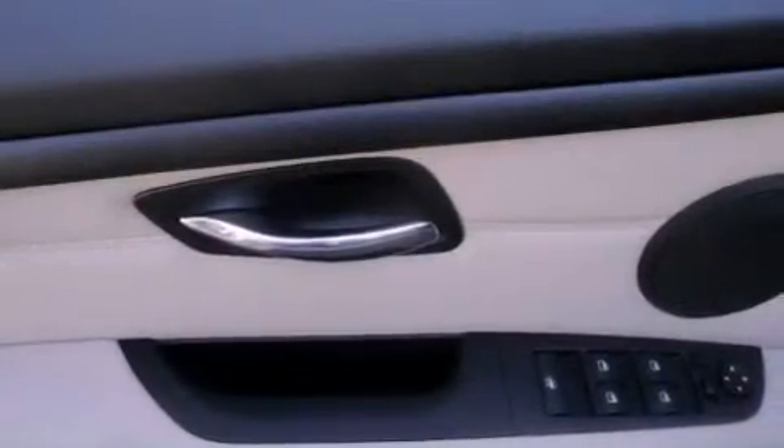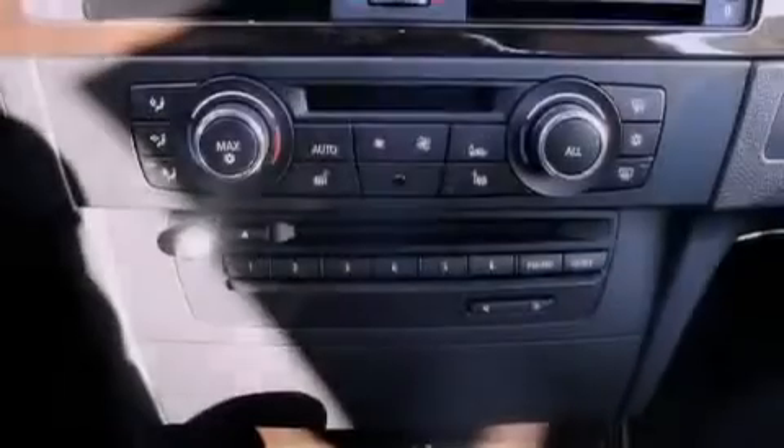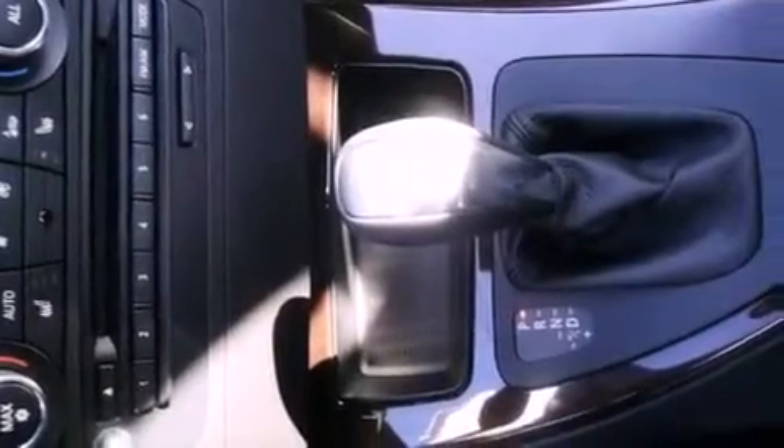The following features are also included: memory settings for the driver's seat positions so you can recall your favorite position with the push of one button, air conditioning with automatic climate control, heated side view mirrors, a CD player, and a leather-wrapped steering wheel.